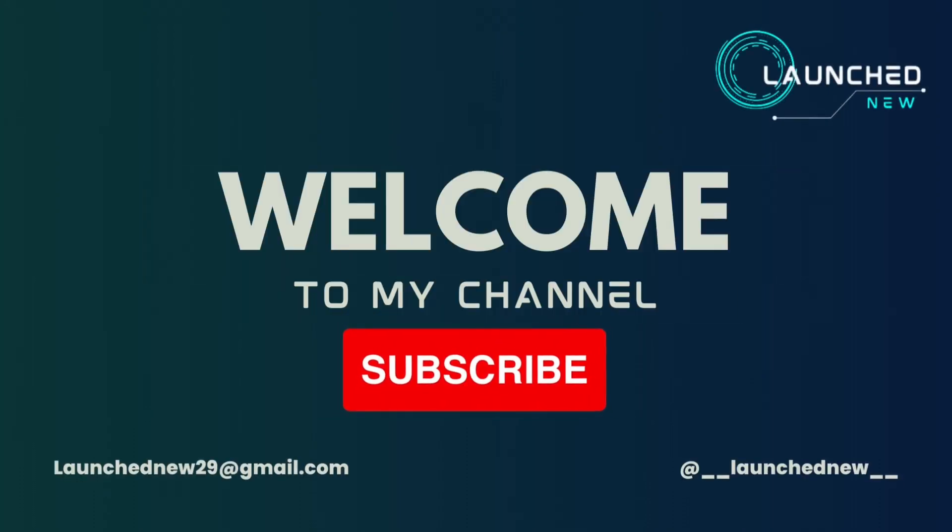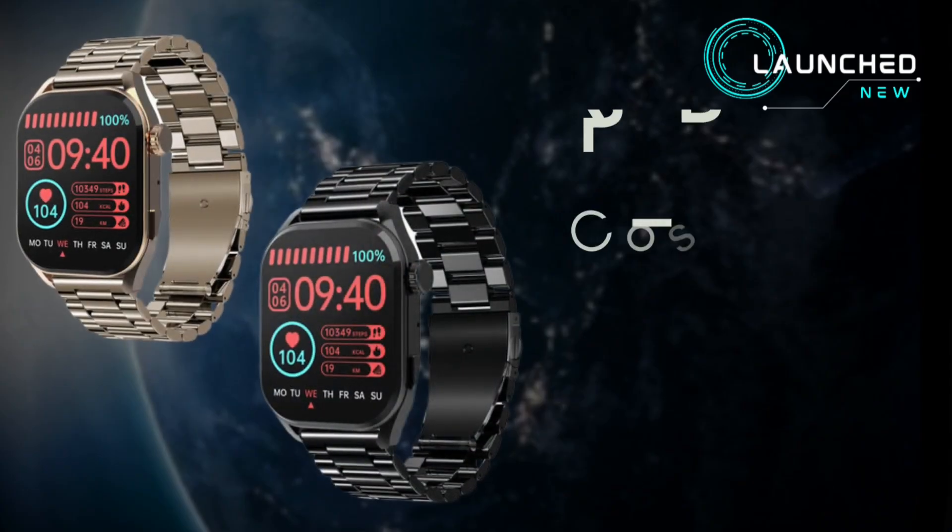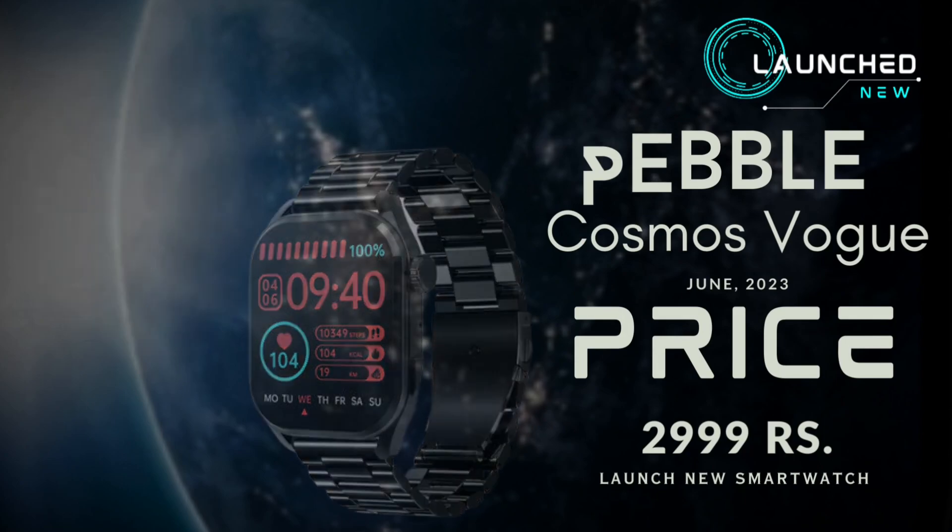Welcome to my channel. Pebble Cosmos Vogue has launched a new smartwatch.